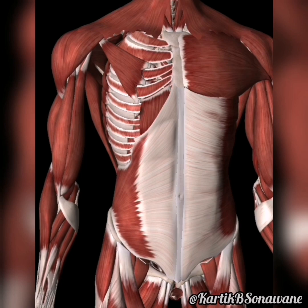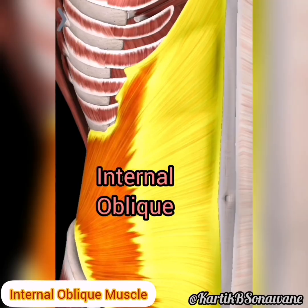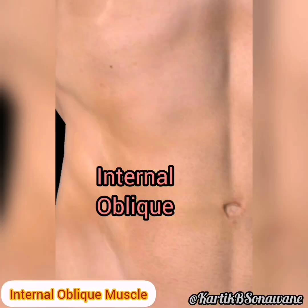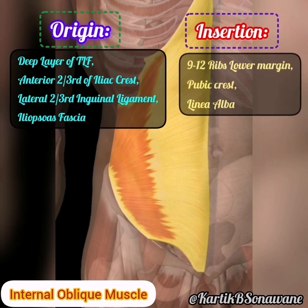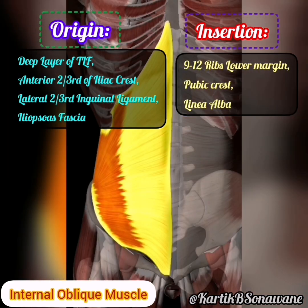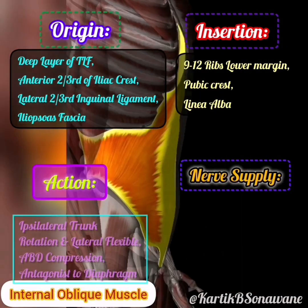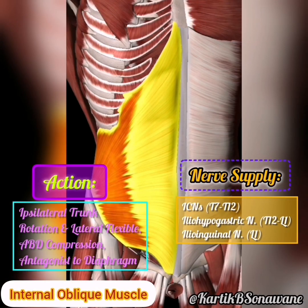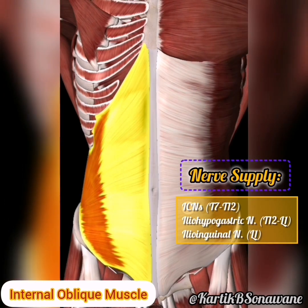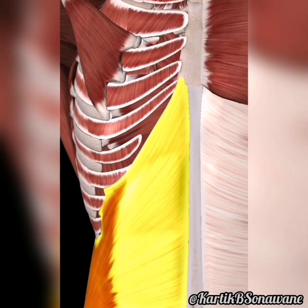Moving deeper into the core, the internal oblique muscles crisscross beneath the external obliques. Originating from the thoracolumbar fascia, iliac crest, and inguinal ligament, they insert into the linea alba, pubic crest, and ribs. Together, they form a muscular shield, promoting torso stability and contributing to the twisting and bending motions that define our physicality. Innervated by the thoracoabdominal nerves.